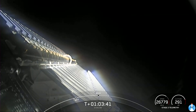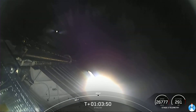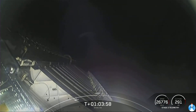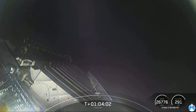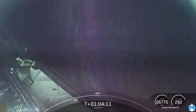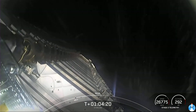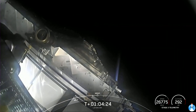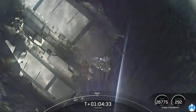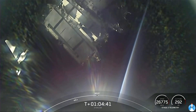Coming up — payload deployment. Starlink deploy confirmed. You saw the mechanism separating away, and now the Starlink satellites are starting to make their way away from the second stage. Wow, that's a beautiful shot of Earthrise in the background. Shortly, they will deploy their solar array, and then over the next few days and weeks, they'll start to distance themselves out.